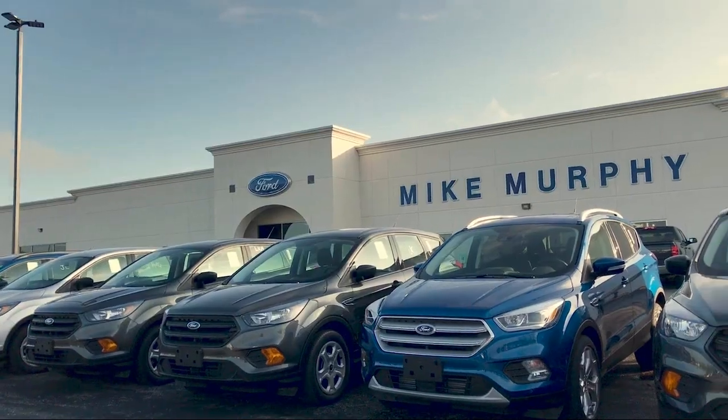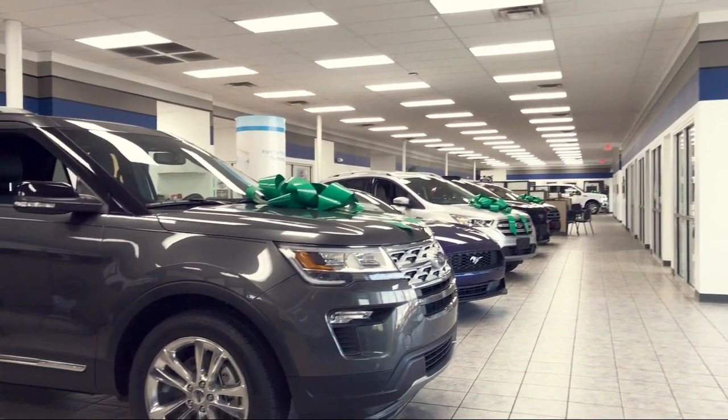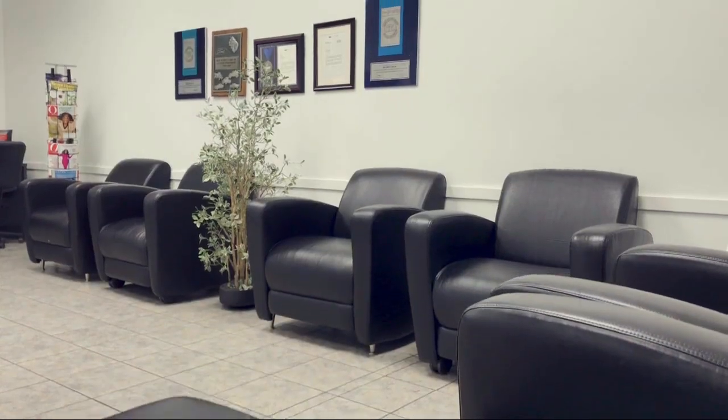Welcome to Mike Murphy Ford, your premier destination for purchasing a vehicle. Here's a look at one of our great vehicles from our inventory.